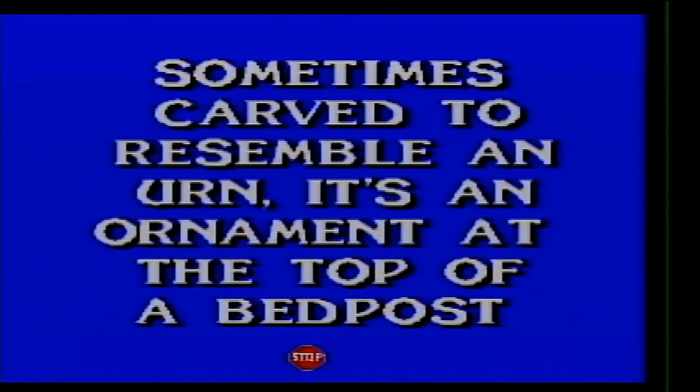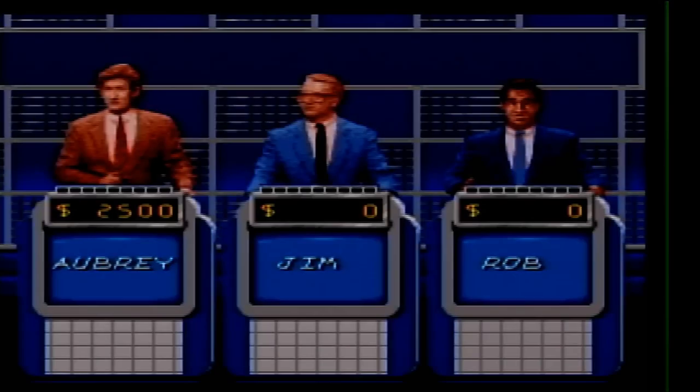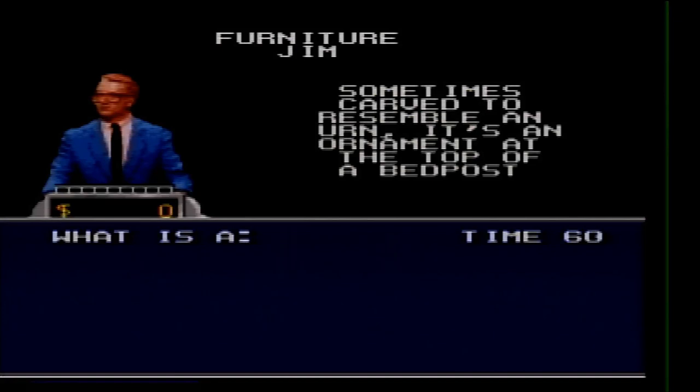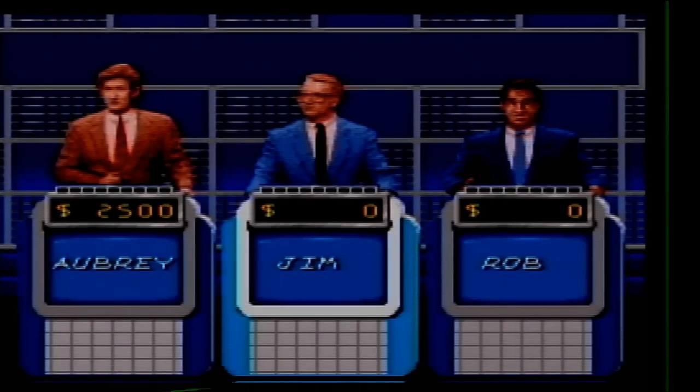Furniture for 500. Sometimes carved to resemble an urn, it's an ornament at the top of a bedpost. What is that thing called? Finial. It was not coming to me at all, but not a big deal.